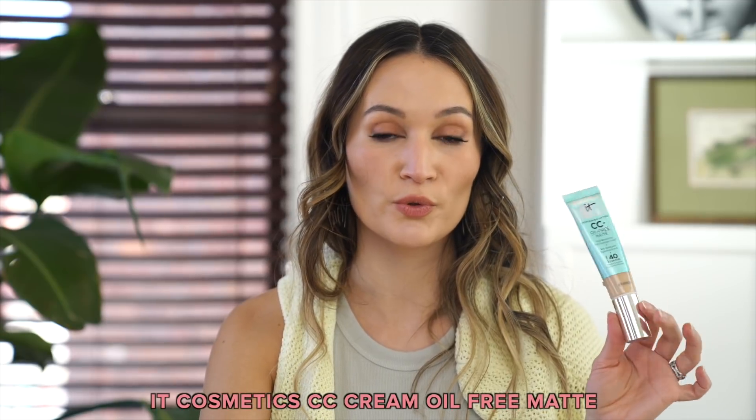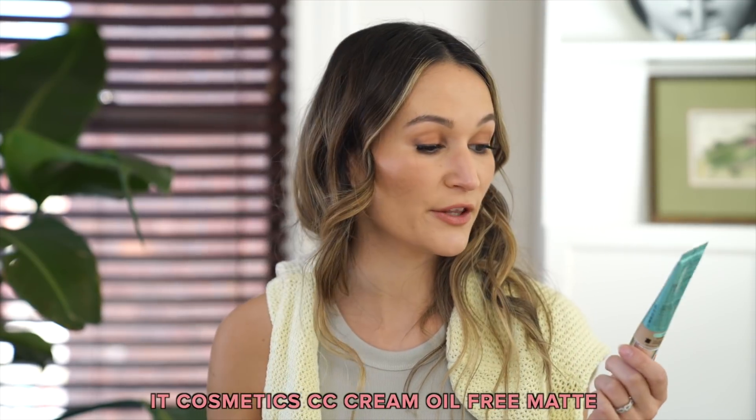And then the It Cosmetics CC Cream Matte — as I mentioned, this is what I'm using today with the Glossier Future Dew underneath. If I apply it with a damp sponge and don't use a physical SPF underneath it looks really nice. But any time I've tried using a zinc or titanium dioxide based sunscreen underneath, it just didn't look good — super dry and cakey. If I use a chemical SPF underneath, like my Amore Pacific Moisturizing Sunscreen Cream, then it applies nicely. It's not my favorite.